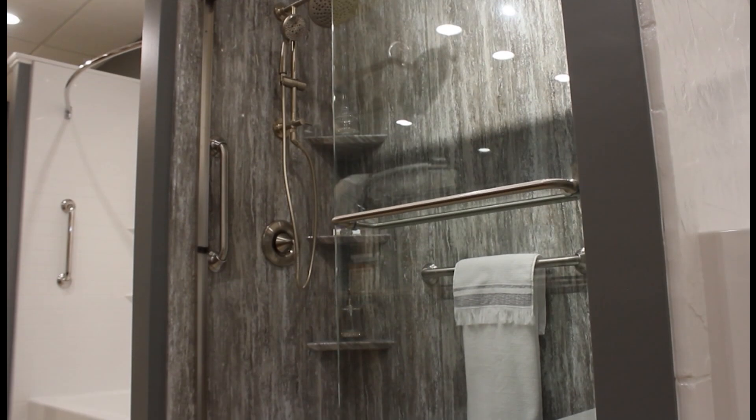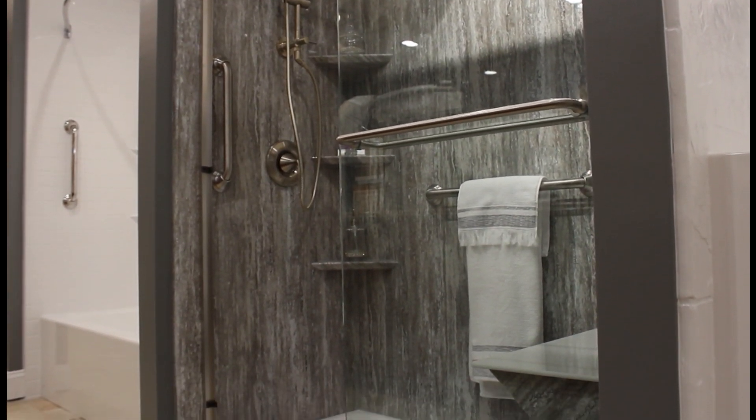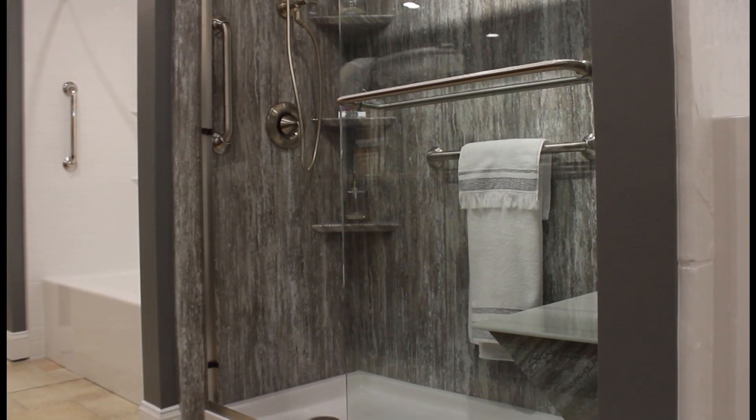Mold requires three things to form and grow: it needs a constant temperature, dampness, and a food source. The problem with your tub or shower area is that all three of those things are present. So what you need is something that's non-porous. At Hurls, we have a non-porous, 100% acrylic shower or tub system that's also infused with silver ion technology that keeps microbes from growing and prevents any of that growth. So you can truly start your day fresh and clean.